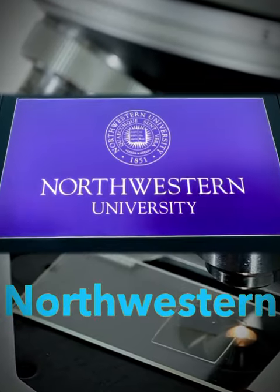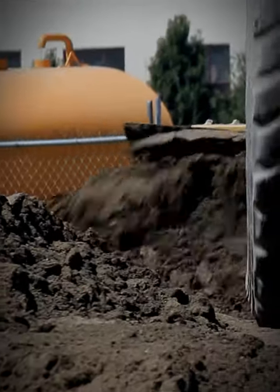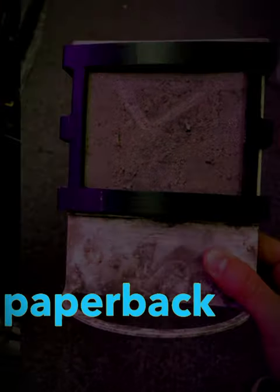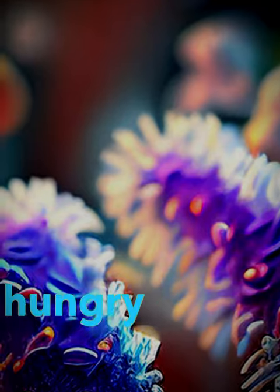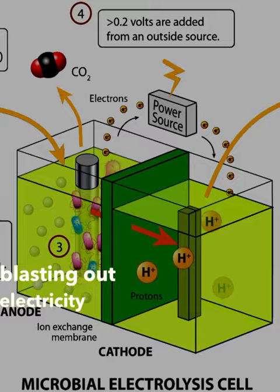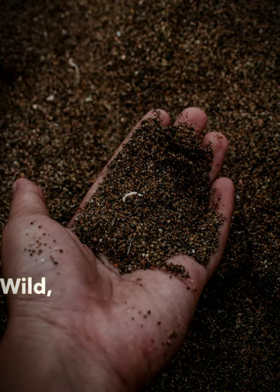A team of researchers from Northwestern University has developed a new type of fuel cell that runs on dirt. This fuel cell, which is only about the size of a standard paperback book, turns dirt into power. How? Just hungry little creatures in the soil, munching on leftovers and blasting out electricity we can grab. Green energy from your backyard — wild, right?